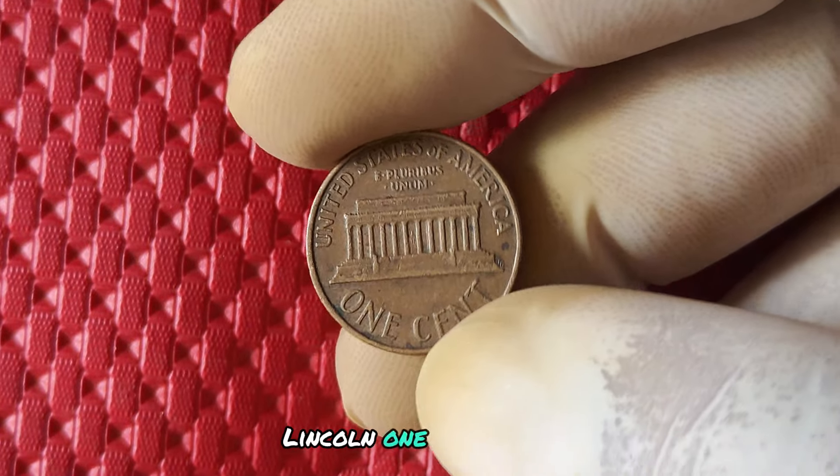Today we're focusing on the 2019 Lincoln one cent penny with no mint mark. This little coin may seem small, but it has a big history, value, and potential for making some serious money.